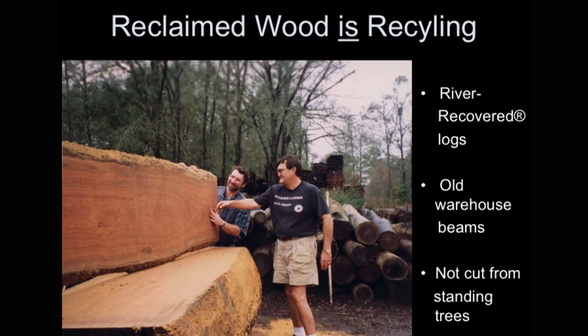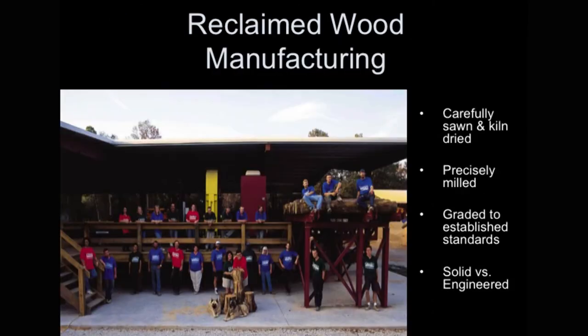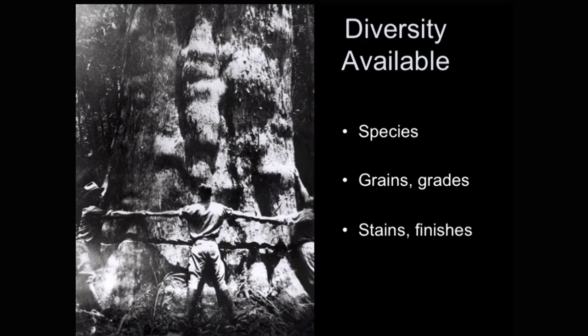You can get a tremendous variety of reclaimed species — cedar, cherry, oak, reclaimed chestnut, redwood, white pine, and many others. Manufacturing reclaimed wood takes more craftsmanship; we actually have to grade the wood four times: once when it's sawn, a second time out of the dry kiln, a third time when it's being milled, and finally when it's being packed to meet your grade requirement. There are tremendous grades available in different grain patterns, stains, finishes, and distressing options.